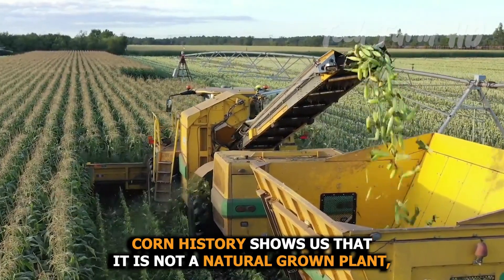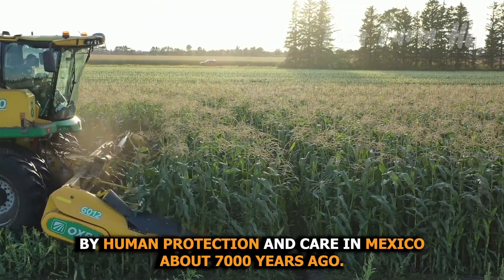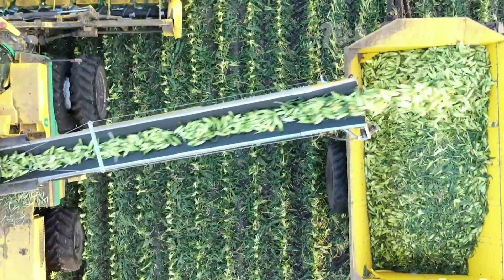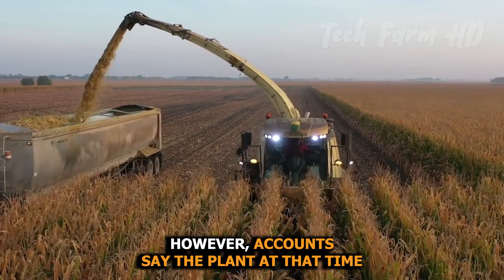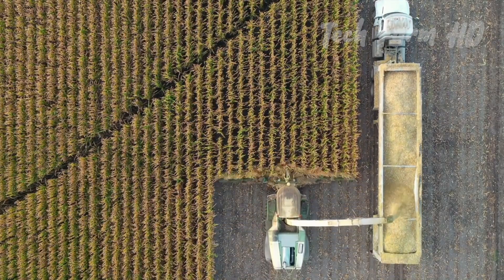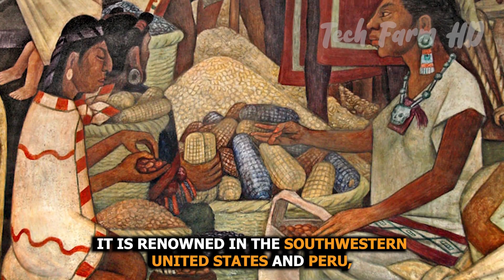Corn history shows us that it is not a natural-grown plant, but was cultivated and grown by human protection and care in Mexico about 7,000 years ago. However, accounts say the plant at that time was quite different from the present form. From Mexico, it spread to the southwestern United States and Peru.